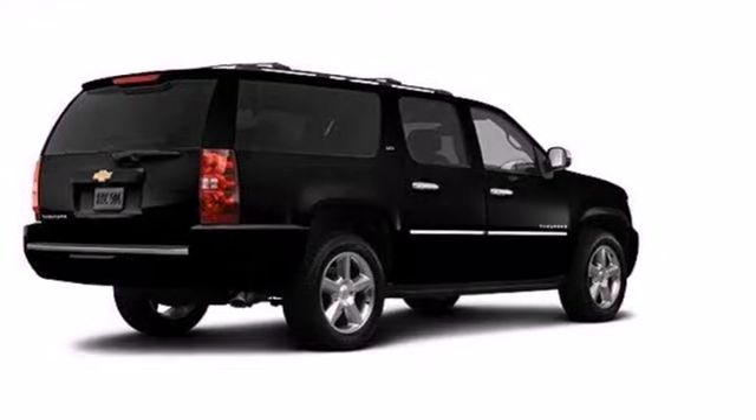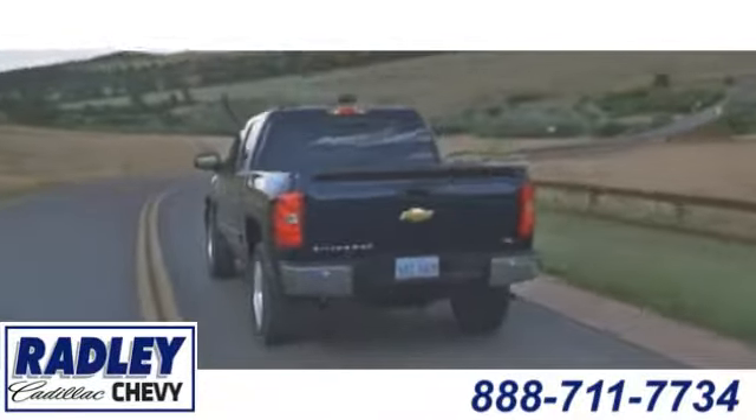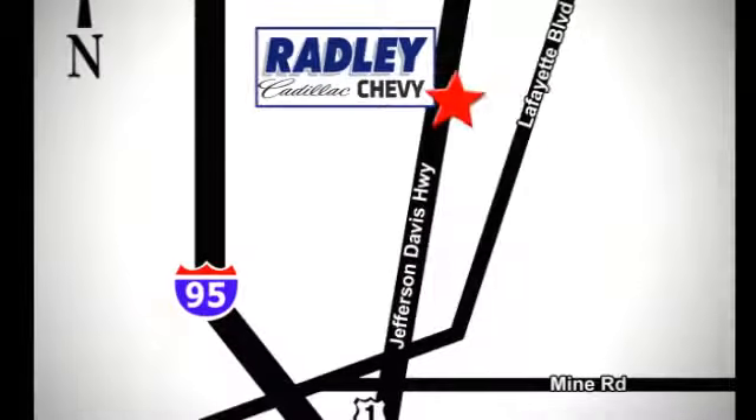Don't go for ordinary — go for style and brawn. Come see this Suburban today. We have a huge selection, exceptional customer service, and the exclusive low-price guarantee. Conveniently located at 3670 Jefferson Davis Highway in Fredericksburg — Radley Cadillac Chevrolet.